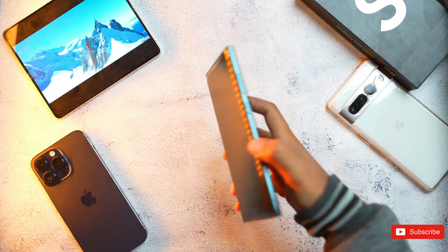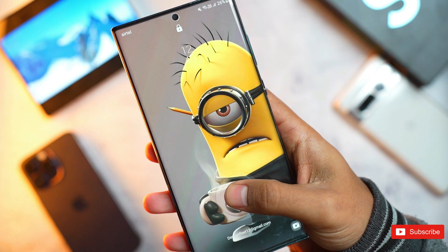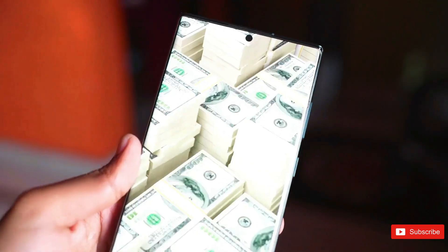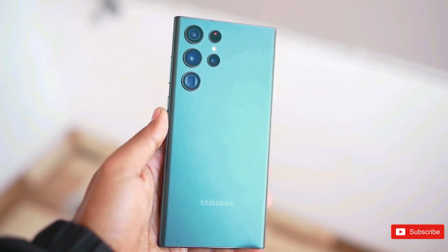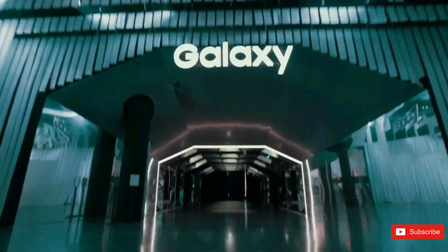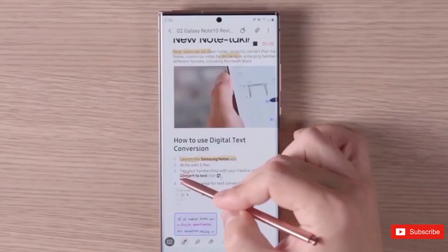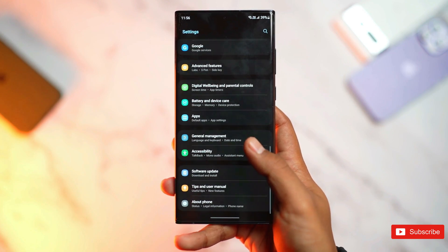The Samsung Galaxy S22 series has been amongst the best Android phones money can buy, despite the throttling issues that haunted it earlier this year. It turned out that this was a trade-off Samsung had to make in order to address thermal issues, with the company's Game Optimization Service, GOS, being the culprit. Although Samsung later issued a public apology, the scandal prompted South Korea's Fair Trade Commission to launch a probe into the company, and a group of consumers even filed a class action suit for the same reason.